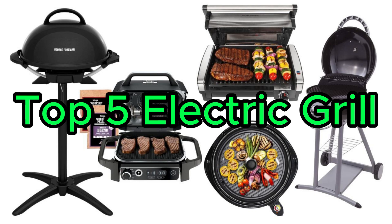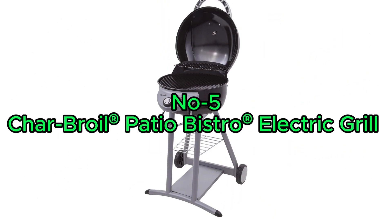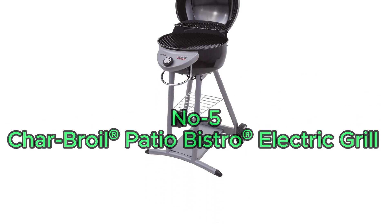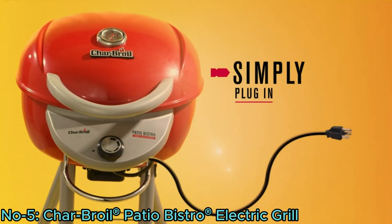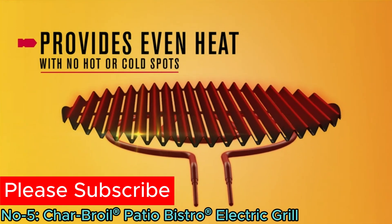Top 5 Electric Grills. Number 5: Charbroil Patio Bistro Electric Grill. The Charbroil Patio Bistro TRU Infrared Electric Grill offers hassle-free grilling with electric power, reaching high temperatures quickly and maintaining even heat.